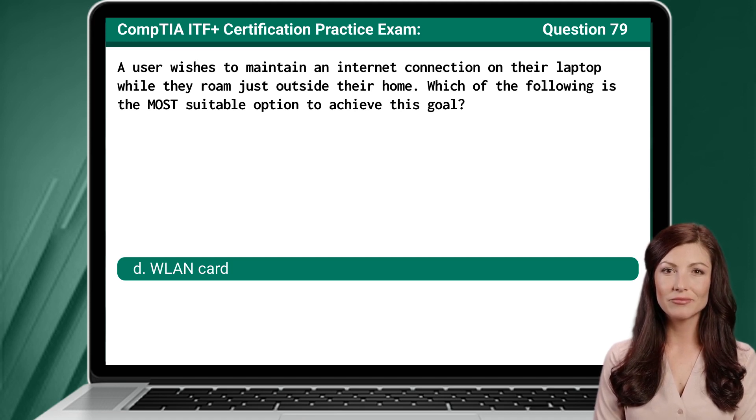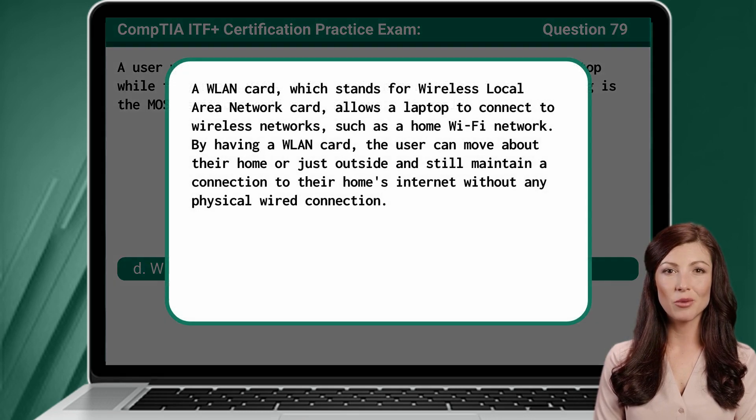The answer is D — WLAN card. A WLAN card, which stands for Wireless Local Area Network Card, allows a laptop to connect to wireless networks such as a home Wi-Fi network. By having a WLAN card, the user can move about their home or just outside and still maintain a connection to their home's internet without any physical wired connection.